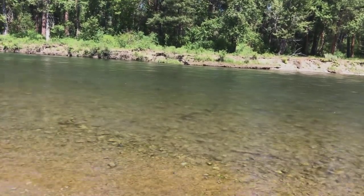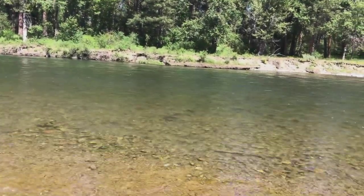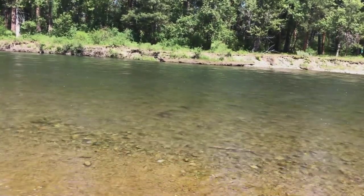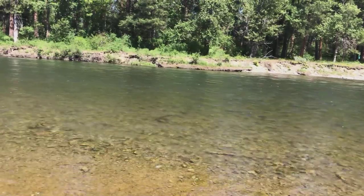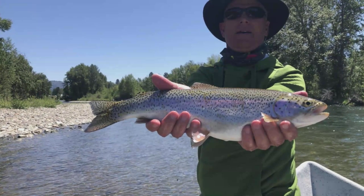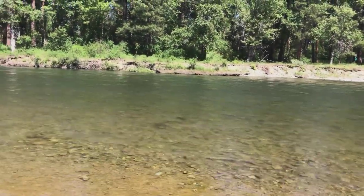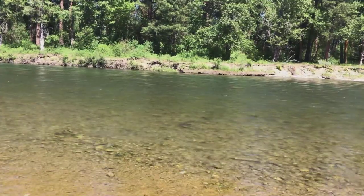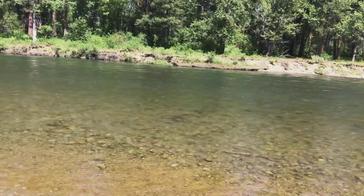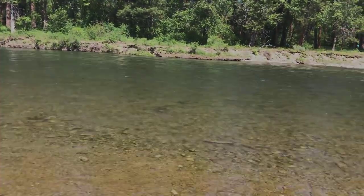Fishing-wise, nymphing is good in the morning, dry dropper and dry flat in the afternoon. Streamers have been fairly quiet, finding a few fish. Bug-wise: yellow sally, golden stones, green drake, still a few March browns, caddis, and blue wings — all of the above.